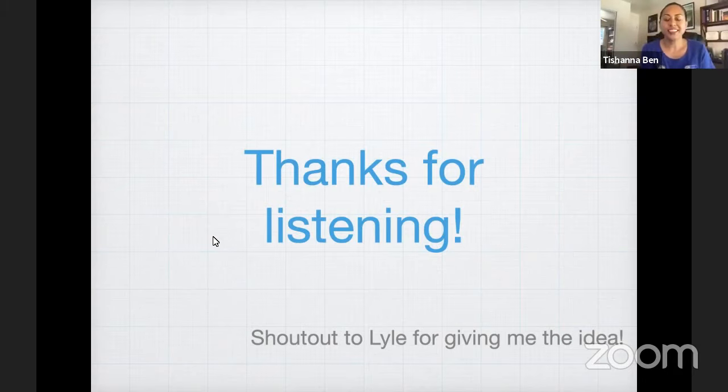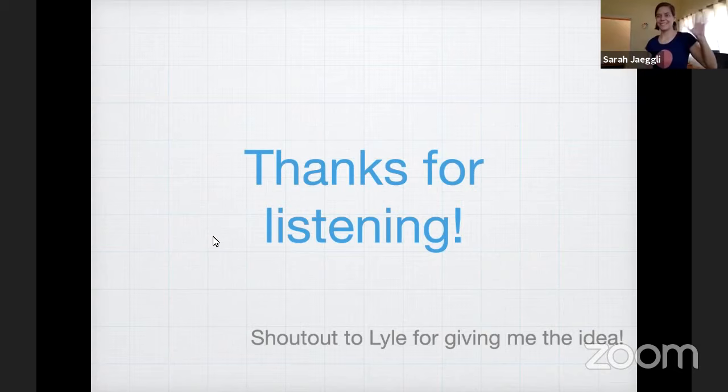That was a great question. We'd like to thank you all for joining us today. Thank you, Dr. Yegli, for this awesome presentation. I hope you guys can tune in next time for our learn from home webinar. Bye, thank you so much, thanks for listening.